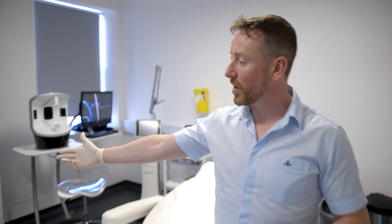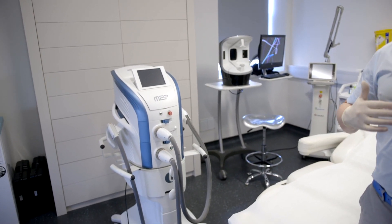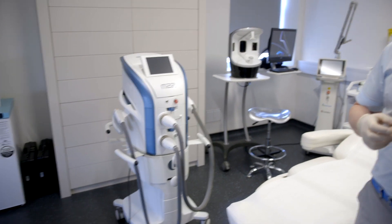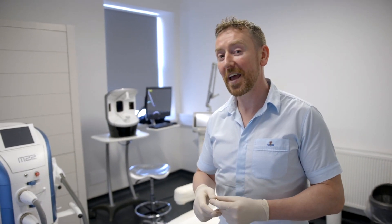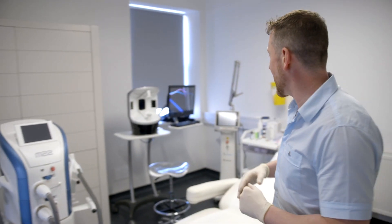To start with I'm going to show you the Lumenis M22. It looks a little bit like a character from Star Wars, I think. Certainly these laser manufacturers know who they're selling to. This is the laser that I probably use the most in my practice — this gets turned on absolutely every single day.